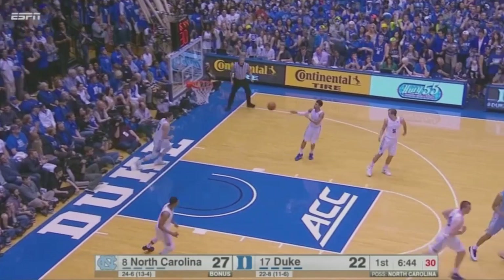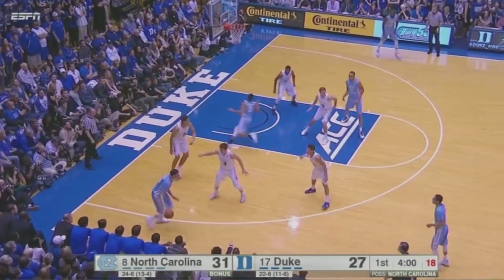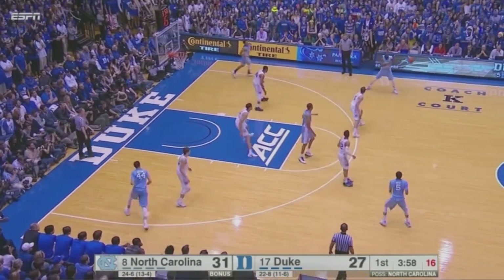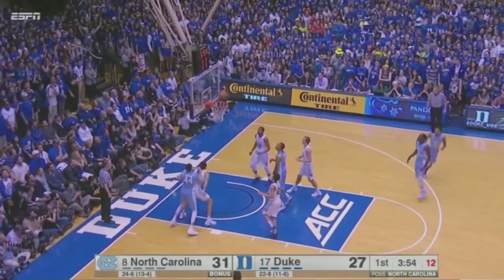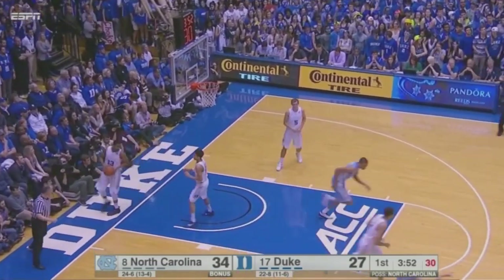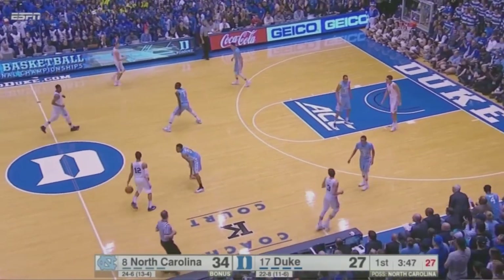Kennard was on his right shoulder, nobody else to get in front of him in time. Justin Jackson has it for the Heels up the left sideline to Page, who crosses the floor with a pass to Pinson, now to Page — he's been ice cold, but this three heats up. First triple for Page makes it 34-27.